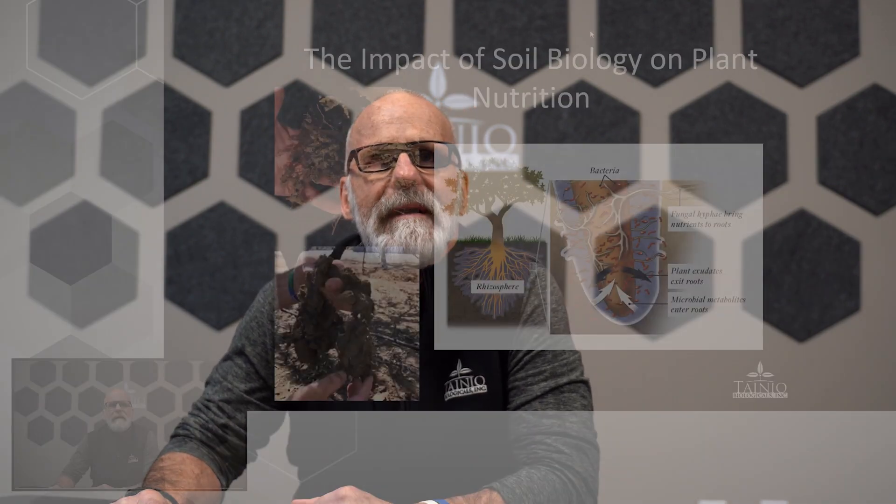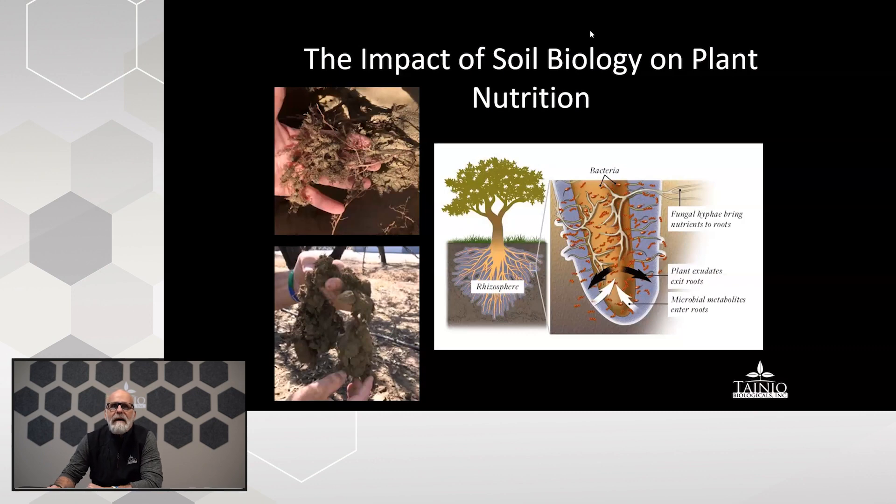Thanks everyone for having me. My biological journey started over 35 years ago in conventional agriculture, a little bit in organic, and also in the turfgrass industry. I look at myself as a conventional grower that leans a little towards organic practices. We're going to talk today about the impacts of soil biology and plant nutrition.